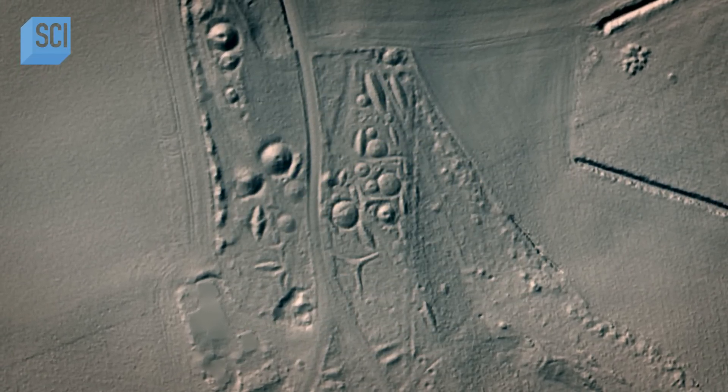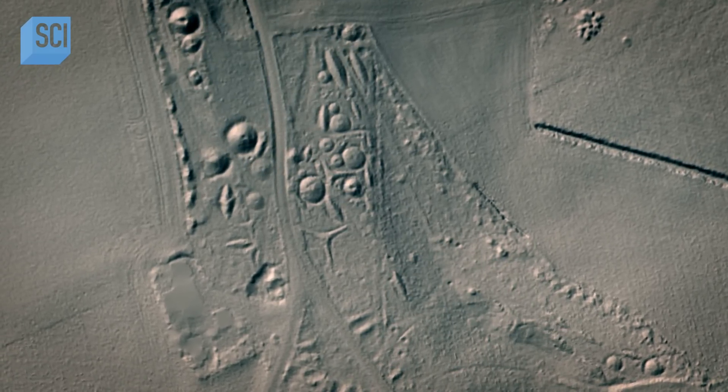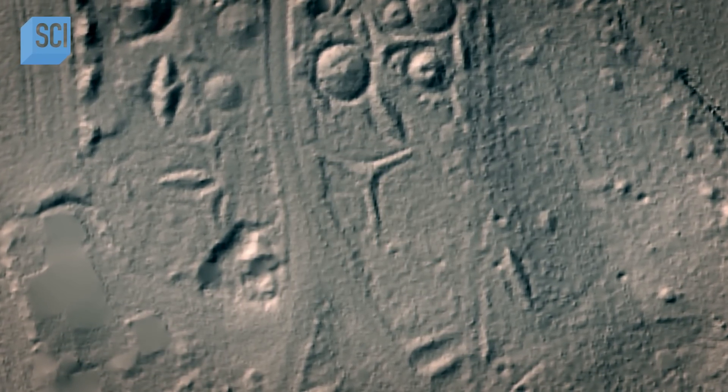This lidar image really reveals some incredible structures on the ground here. We're seeing all these strange formations — circles, and what look like three-pointed stars. The whole thing looks so weird. It looks like something out of a cell biology textbook.